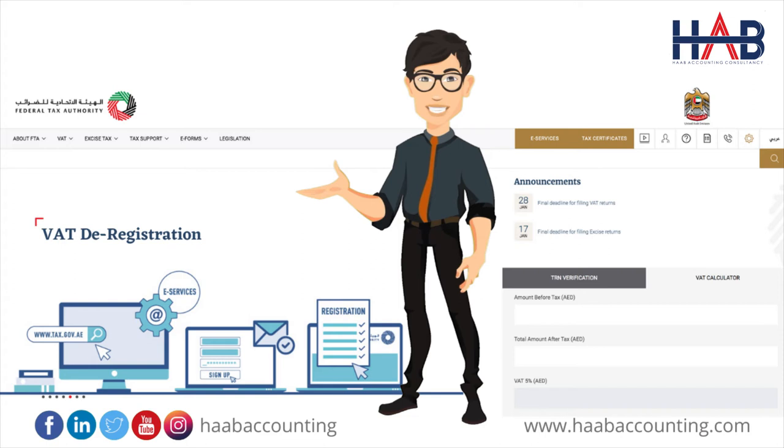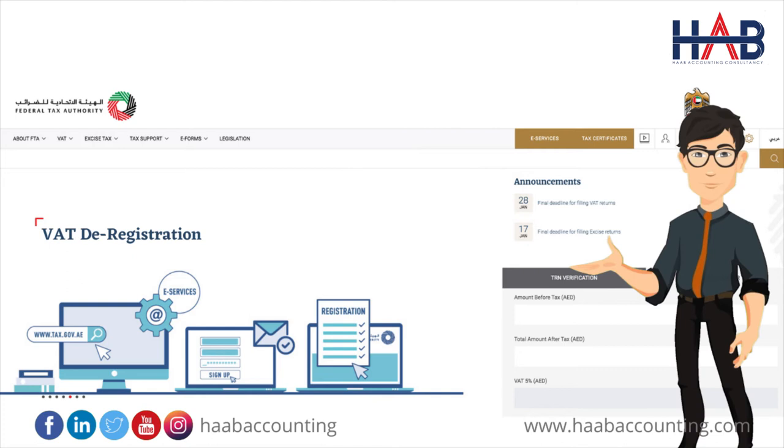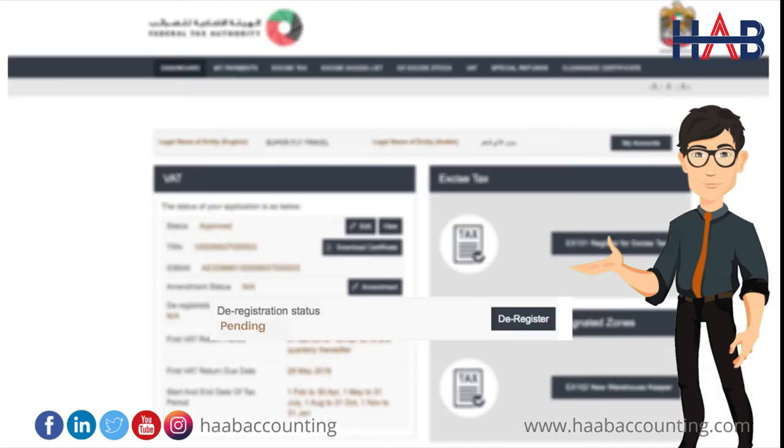Once the deregistration request is submitted, the Federal Tax Authority shall approve or reject the request and notify the registrant accordingly. Further, the FTA may ask you to provide additional supporting documents. Once your application is submitted, the status of your application form will be amended to 'Pending.' You may check your application status in the dashboard from time to time. Once the FTA confirms acceptance of your deregistration application form, the status will be changed to 'Pre-Approved.'